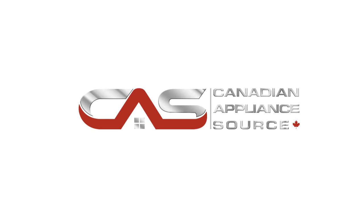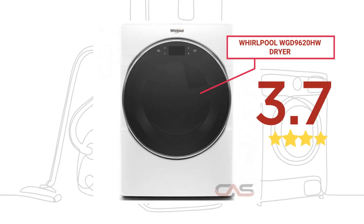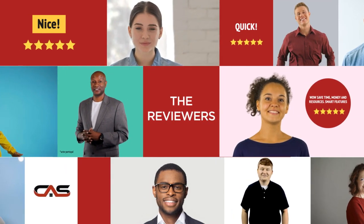Welcome to another product review from Canadian Appliance Source. This dryer, by Whirlpool, has earned high scores from buyers. Real reviews from customers will help you choose the right dryer for you. This one got a 3.7 star rating.